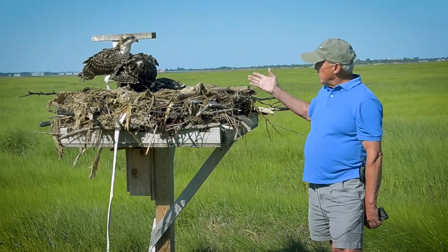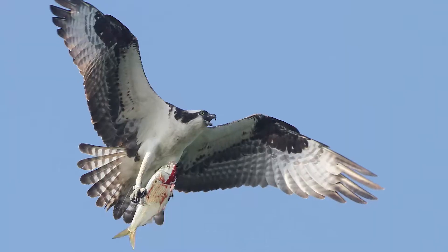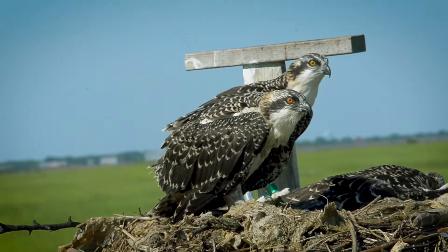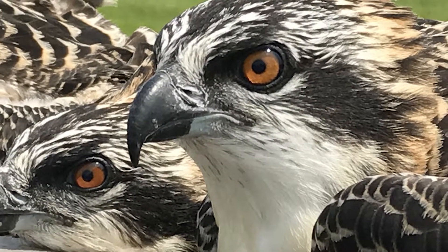These three birds should be flying in about a week or two at most. They learn how to hunt, how to catch fish, so they're almost fully grown. It's just beautiful — you'll notice the reddish eyes. It's a really beautiful bird.